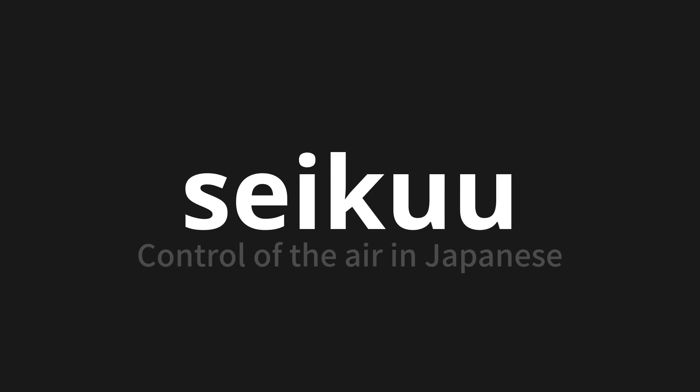Let's say it all together. Seikuu. Seikuu. One more time: Seikuu.